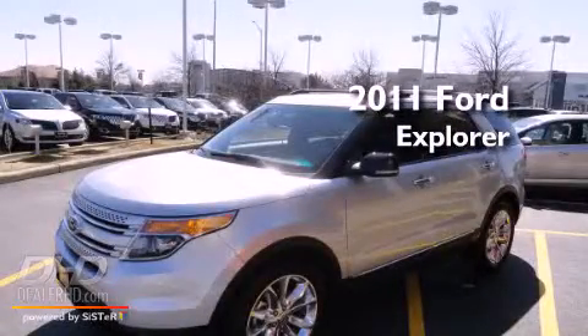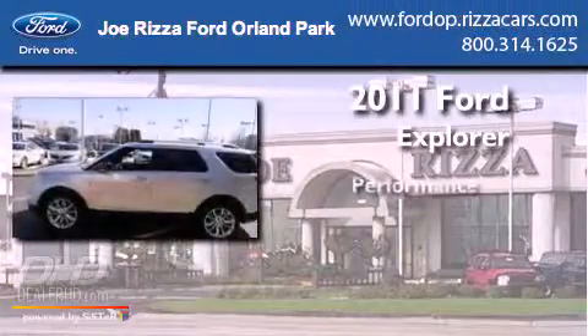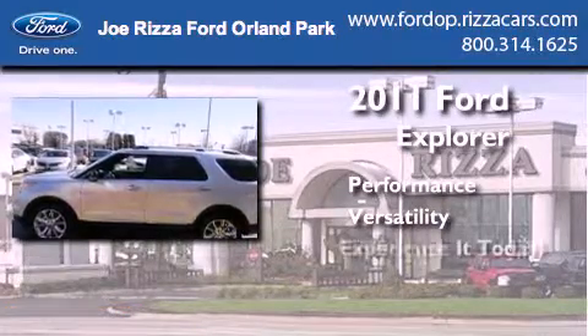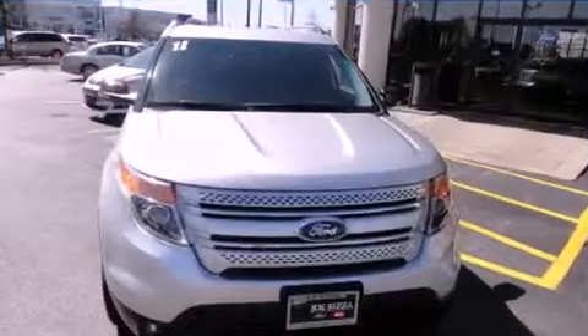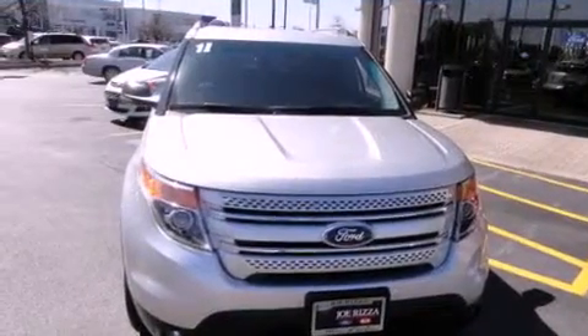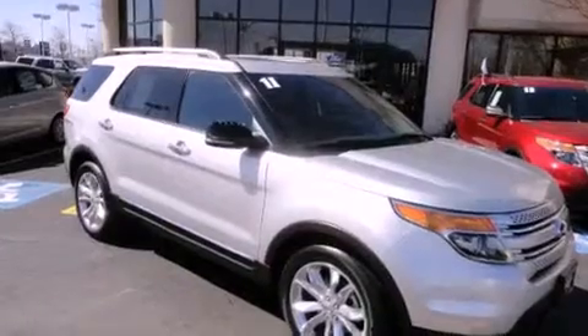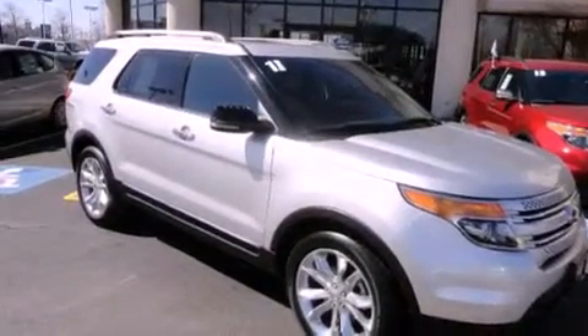This is a 2011 Ford Explorer. Features include a moonroof, a navigation system, a rear view camera, chrome wheels, leather seats, and tinted glass.